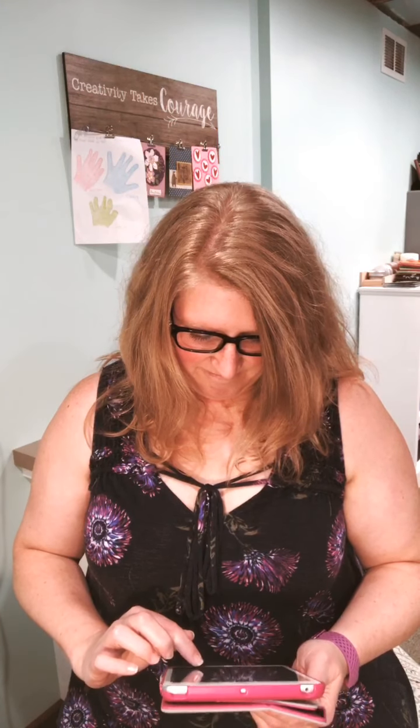Hello everybody, welcome to my Wednesday stamping class, just getting everything set up. It's raining here — we had a really nice day, and about five o'clock while I was working downstairs I got done with work and Rosie and I went upstairs. It was really dark out, so we went outside and it just started downpouring. Yeah, well, it was fun while it lasted.